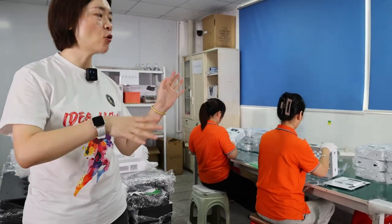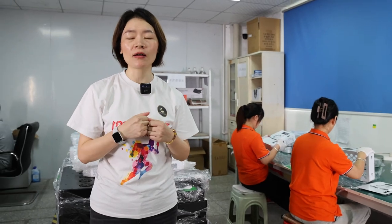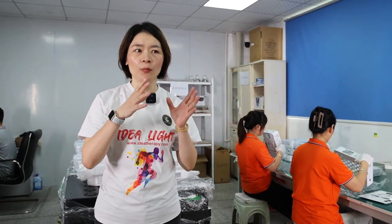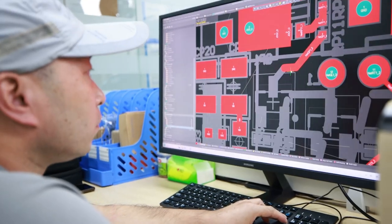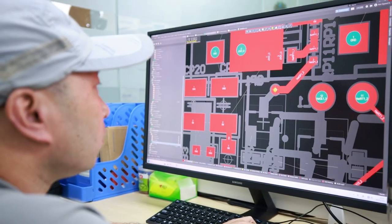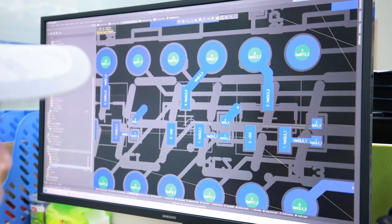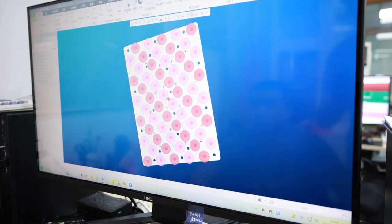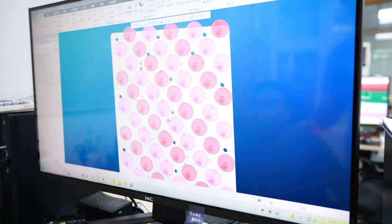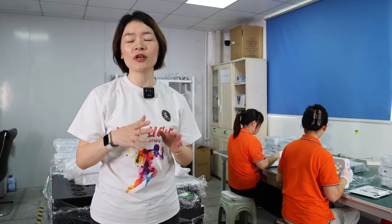Firstly, because all of those products are designed by our company, and product design is the most important part to make sure the quality. Most of our company's engineers have more than 50 years of experience in this industry, so they have the capability to make sure quality is designed into the products.